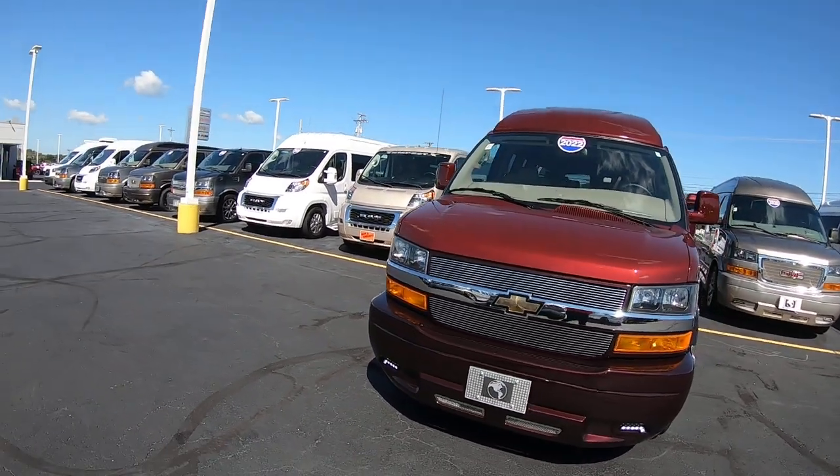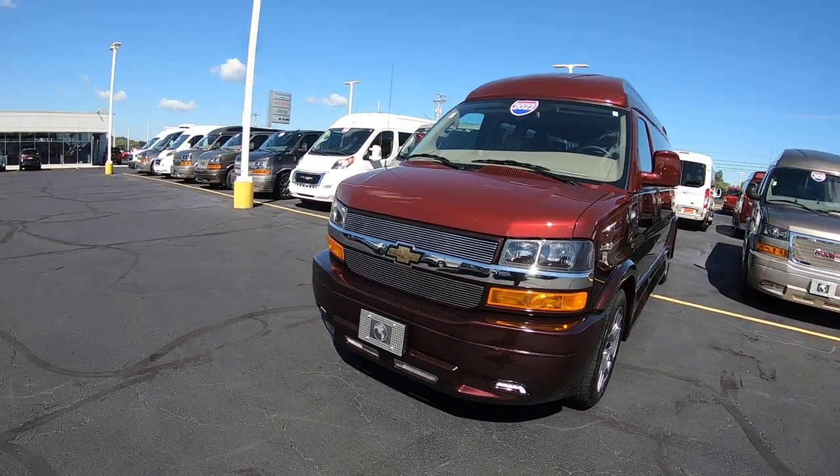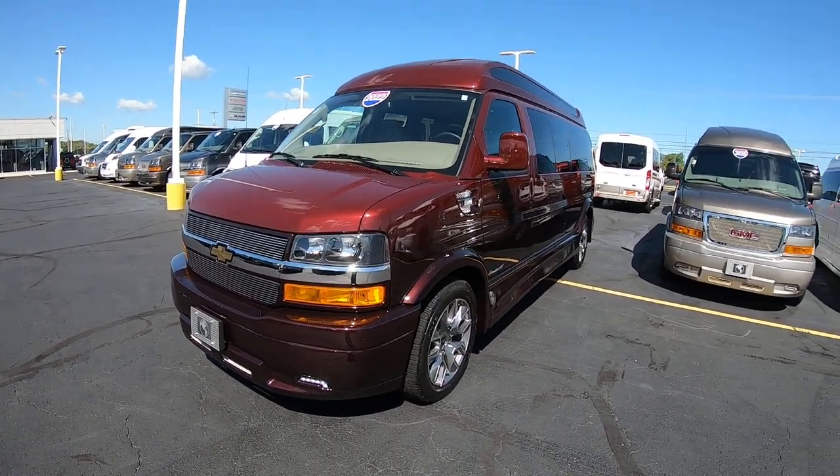Now the 2022 is a three-quarter ton chassis, and it's got a 6.6-liter gasser in it.